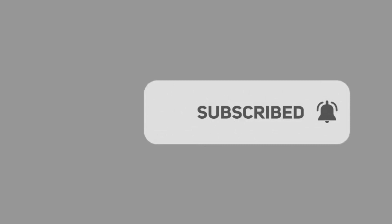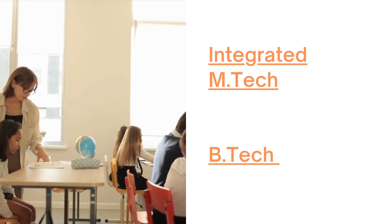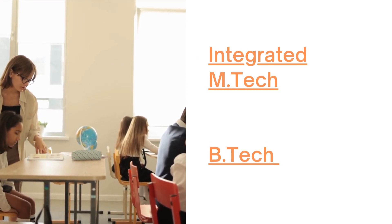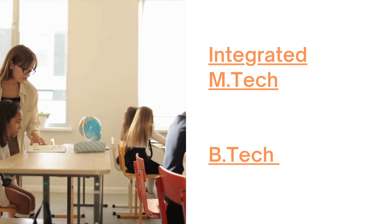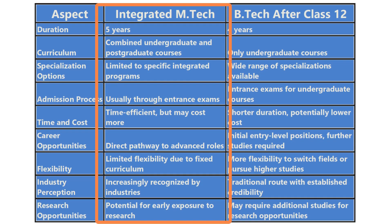Integrated M.Tech and B.Tech are both fantastic options, but they cater to different preferences and career goals. B.Tech, or Bachelor of Technology, is a four-year undergraduate degree program focused on technical subjects like engineering, computer science, and more. It provides a solid foundation in your chosen field and opens doors to a wide range of career opportunities.